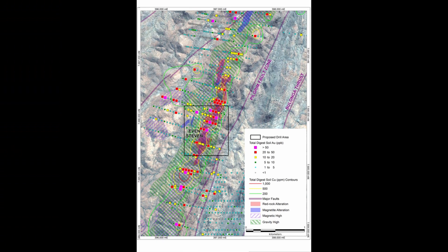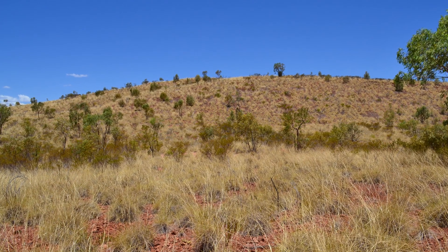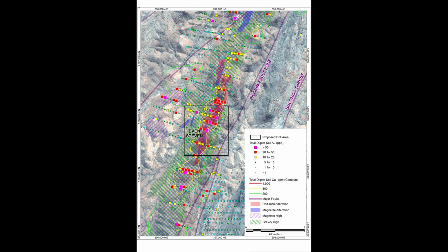Close to Trafalgar is the Even Stephen Prospect. Even Stephen is characterised by coincident gravity and magnetic highs along with copper and gold anomalism. You can see the green hatching here showing the gravity high, the purple representing the magnetic high, and the soil contours — green, yellow and red — for copper along with the dots representing the gold anomalism. The Joint Venture is planning on drilling two holes at this prospect to a depth of 300 metres.